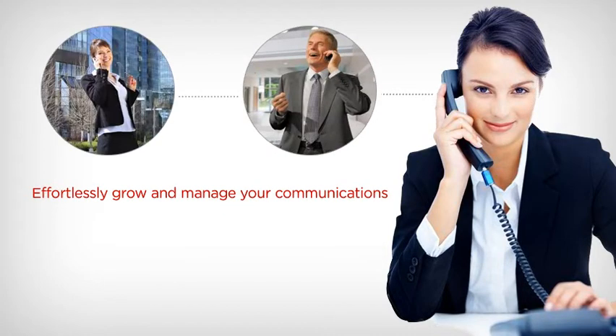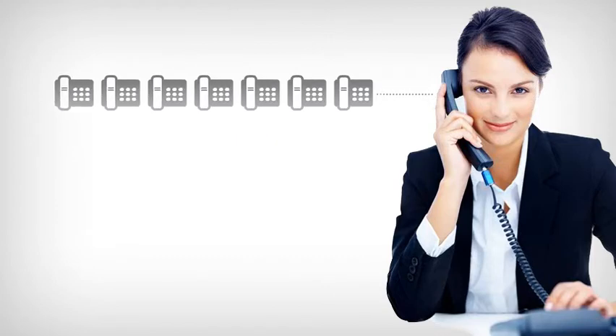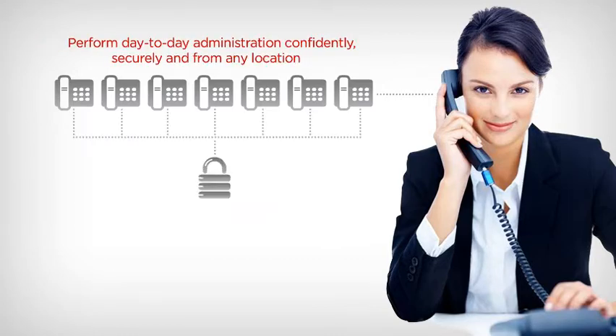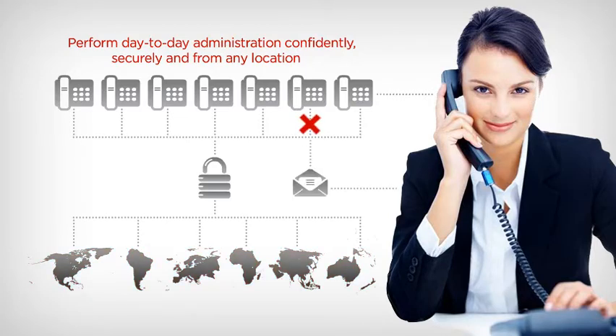Scalability is in the DNA of IP Office, ensuring you effortlessly grow and manage your communications. Adding a phone is as simple as just plugging it in — IP Office does the rest. The Windows-based system manager lets you perform day-to-day administration confidently, securely, and from any location, and it lets you know via email of any potential system issues.